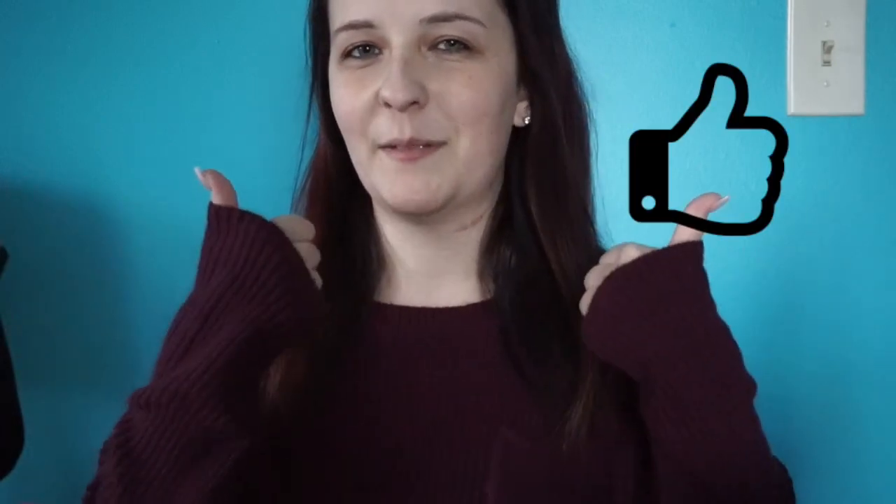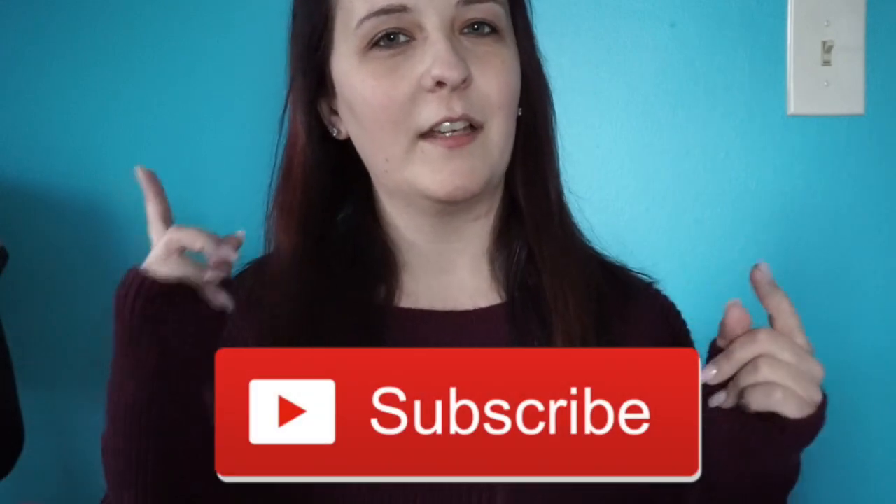Alright guys, so that was it for this week's video. Give this video a thumbs up if you enjoyed it and if you want to see more videos like this. Make sure you subscribe to my channel and hit that notification bell to make sure you get notified every time I upload a video. I will see you guys next week — bye!